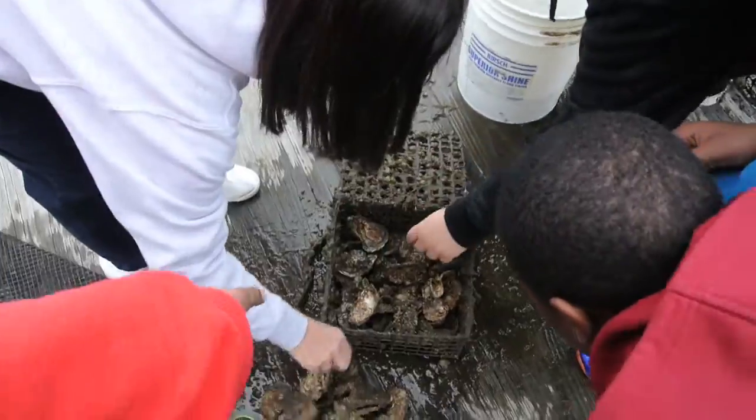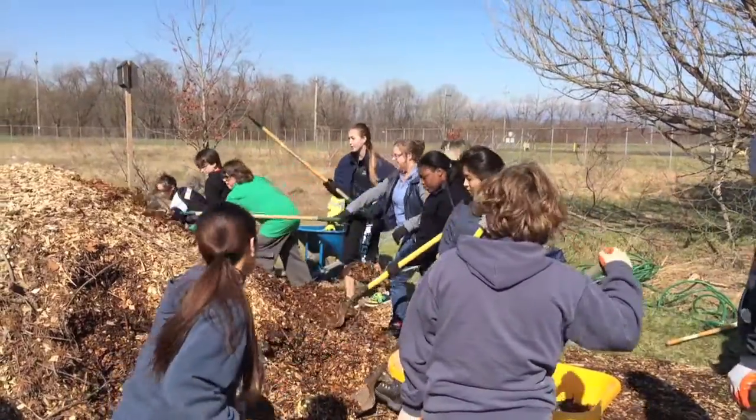What happens is in September, they actually start working with their environmental group within their school. Once the actual class determines a project they're going to pick, they work on that pretty much all fall until springtime, and have an opportunity to present to a large audience.